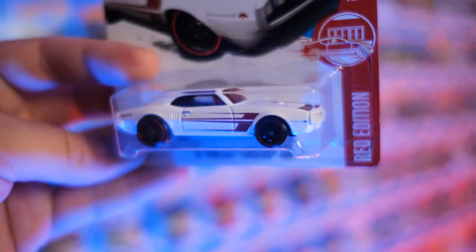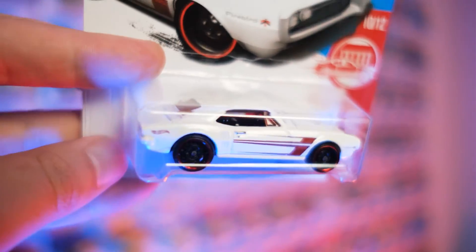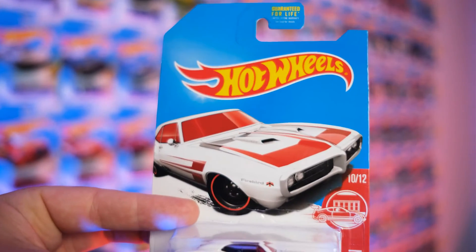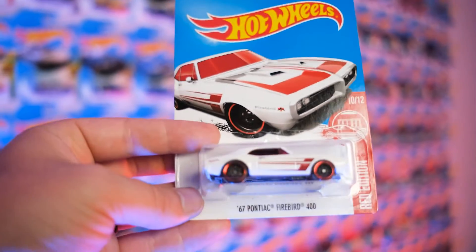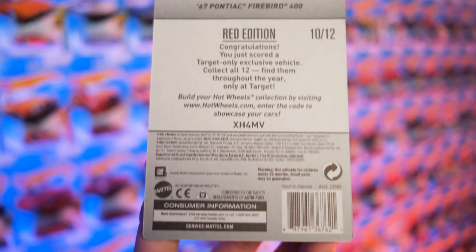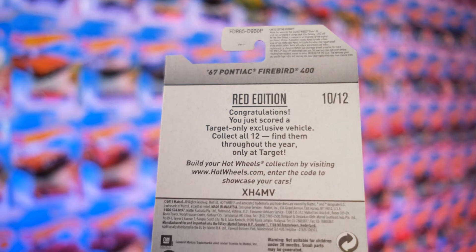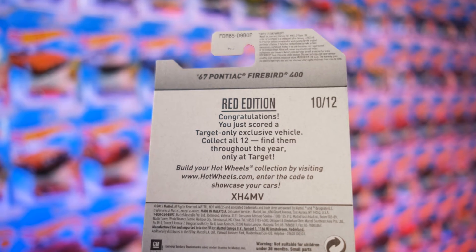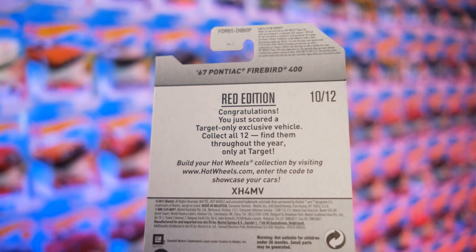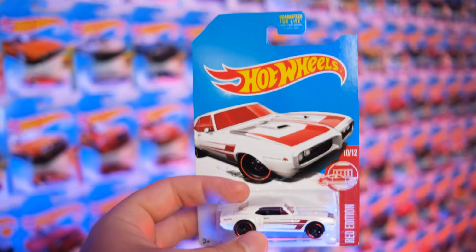I love the old muscle cars — get a little blue tone in there, there we are, that's better. Looking at that, so good. Old Pontiacs: great. New Pontiacs: meh. I'm looking at the back here — Red Edition. I've never even read this before: 'Red Edition — congratulations, you just scored a Target-only exclusive vehicle. Collect all 12, find them throughout the year, only at Target.' Wow, okay, learning new things.